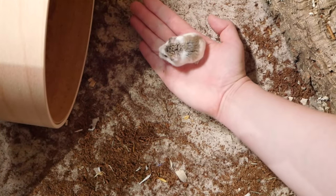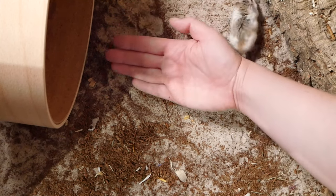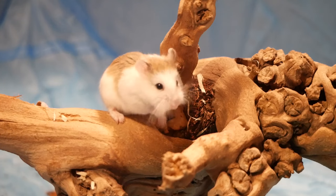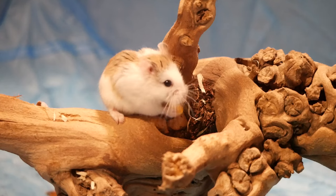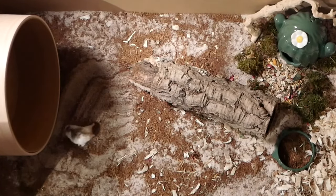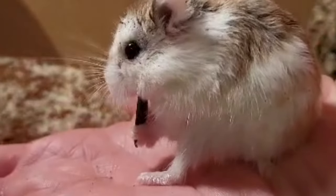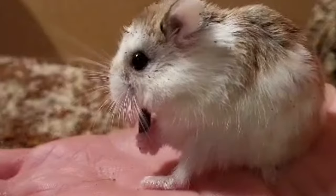I wanted to make a series of videos on handling or not handling roborowski hamsters because I see a lot of questions about taming and handling them, and because they are such small and fast animals, they're quite different to handling say a Syrian hamster. In this short series I will talk about whether or not to handle a roborowski, alternatives to handling robos, types of interaction and taming, and in this video about building your own confidence handling and taming a roborowski hamster and effective ways to tame your roborowski hamster.